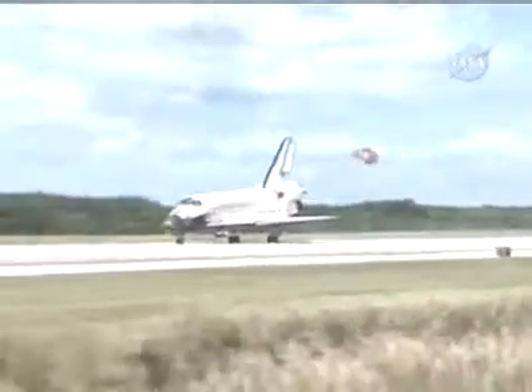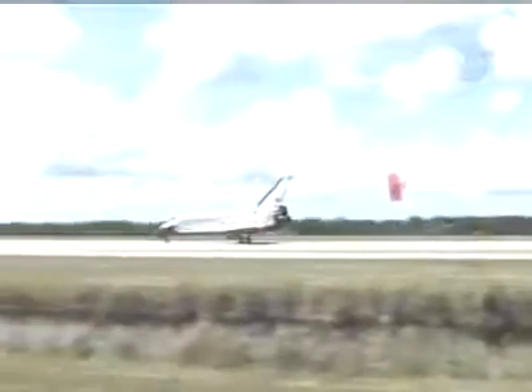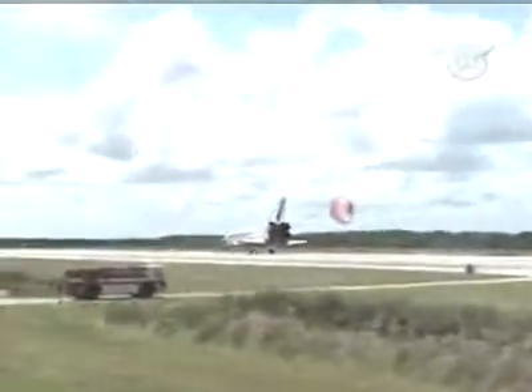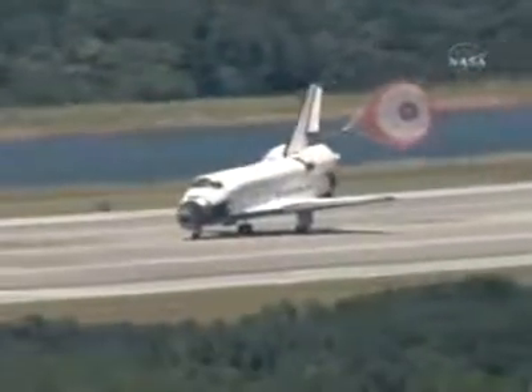Nose gear touchdown. Deploying of the drag chute delayed to assess the conditions of the crosswinds on the orbiter as it rolls out on the runway.